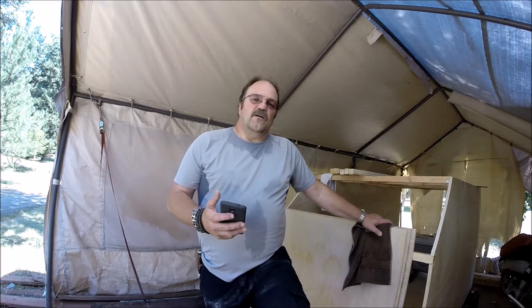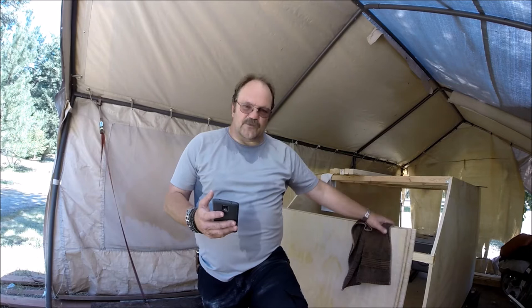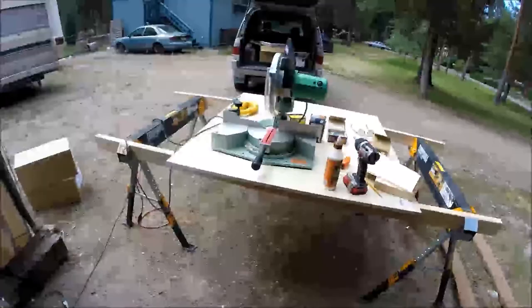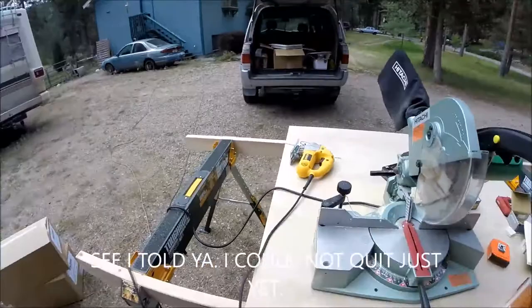Thank you all — I appreciate you for watching. I'm probably going to pack everything up because, as you can tell, I'm soaking wet. It's hotter than heck out here and I'm done, so until next time, bye bye.